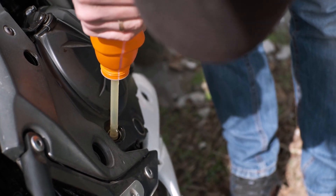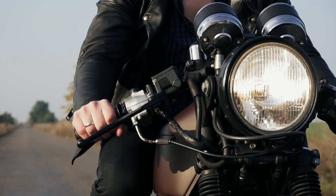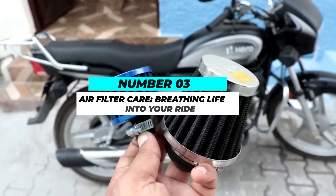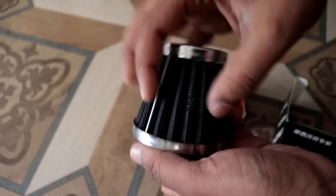Regular oil changes help maintain engine performance, prevent overheating, and extend the lifespan of critical components. Number 3: Air filter care — breathing life into your ride. The air filter plays a significant role in keeping debris and contaminants out of the engine.